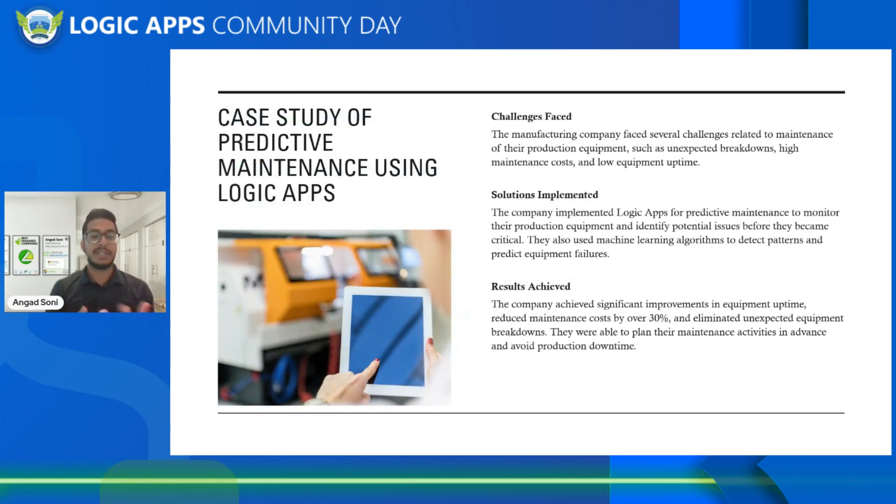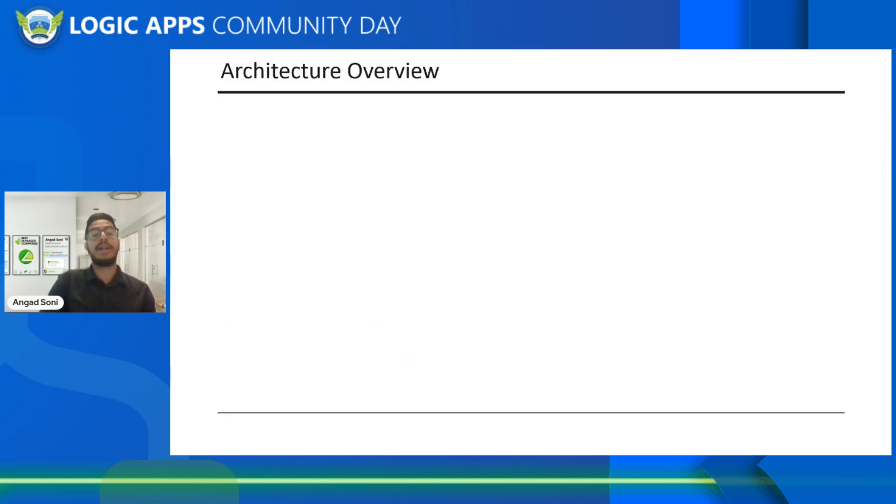The challenges we faced: manufacturing companies often face maintenance issues on their production equipment — unexpected breakdowns, high equipment costs. The solution we implemented was Logic Apps. They were already cloud-first with Azure. The data was already being sent over to an Event Hub and nothing was happening after that. So we came in and built out the overall workflow, the orchestration model, as well as an end-state report that allowed end users to really communicate with the data to understand what it actually meant. That really allowed us to improve overall uptime and reduce cost by over 30%.